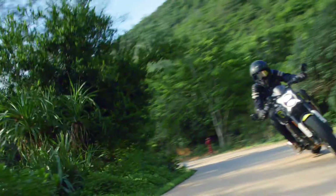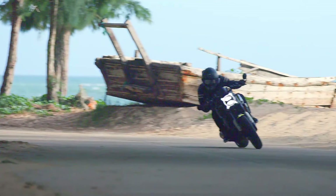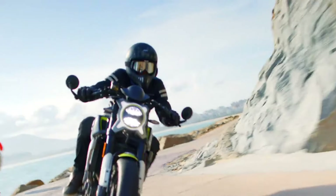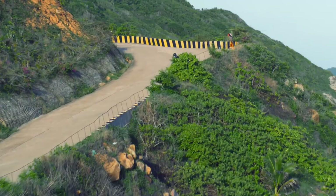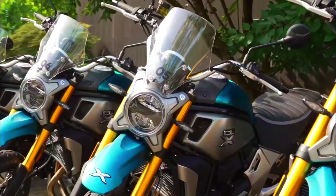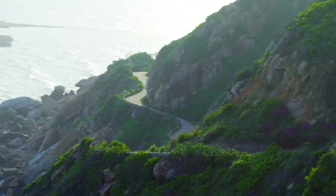Engine: liquid-cooled parallel twin. Displacement: 693 cubic centimeters. Power: around 74 horsepower. Torque: around 51 lb-ft. Transmission: 6-speed. Chassis: steel tubular frame. Suspension: upside-down forks front, monoshock rear. Brakes: disc front and rear with ABS. Wheels: 17-inch front and rear. Weight: approximately 440 pounds. Seat height: around 30.7 inches.